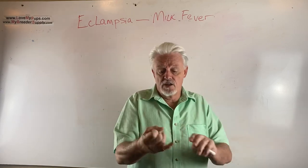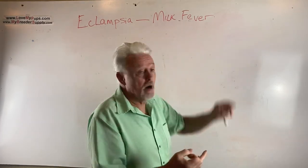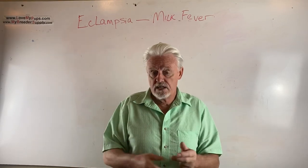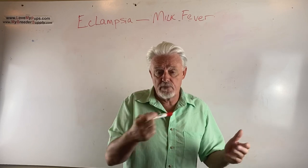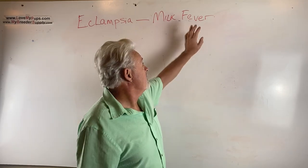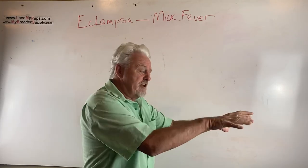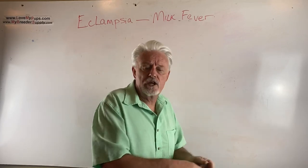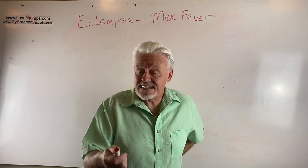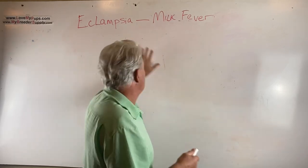And then you get the tremors. The symptoms would be tremors, disorientation, a fever — that's why it's called milk fever. One of the first things you should always do if you've got a problem with the dog is take a digital thermometer, do a rectal temperature, and make sure the dog's temperature is less than 101.5. 101.5 or higher is an indication that something's up, especially if you've got the other symptoms: stiffness, trouble walking, behavioral changes, not wanting to eat, panting — those are all signs of potentially having eclampsia going on.